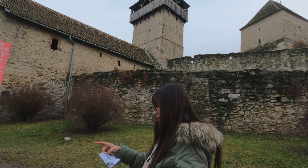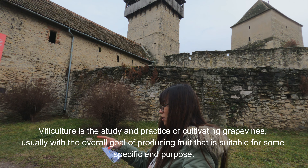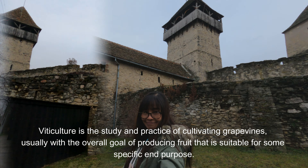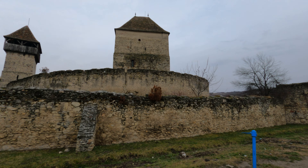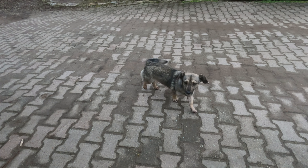The tower hosts a museum with art collections and medieval folk exhibits. In the cellar, you will find an exhibition of tools and objects used in the viticulture domain.